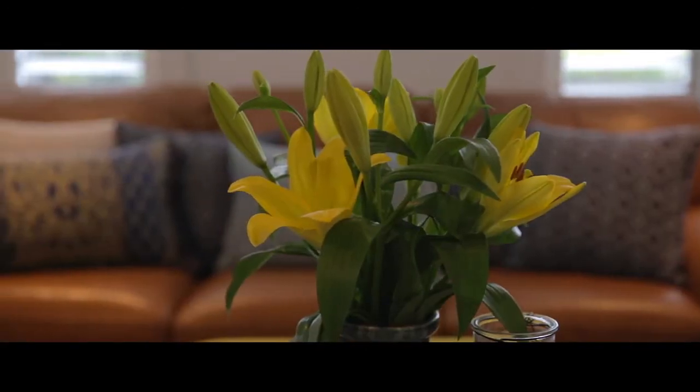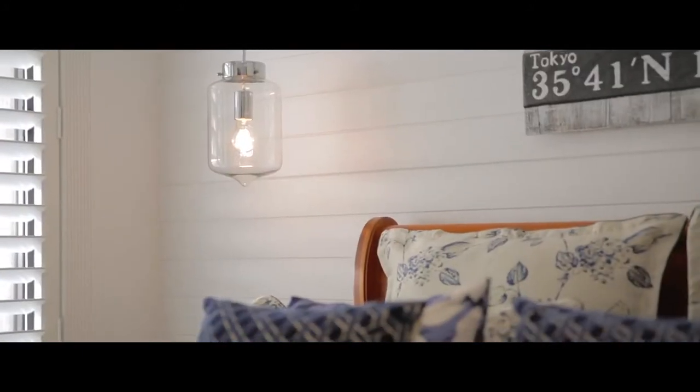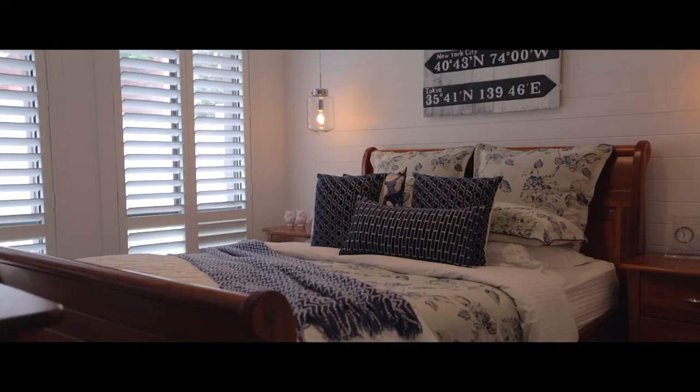The accommodation throughout this home consists of three large bedrooms — they all offer handy built-in wardrobes and new carpet. The master king-size bedroom features plantation shutters, a custom-built built-in wardrobe, a new Panasonic split system air conditioner, and feature lighting.